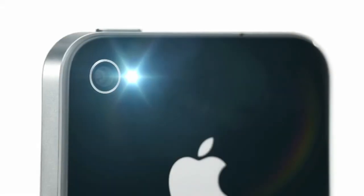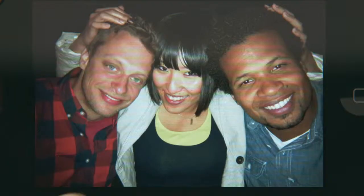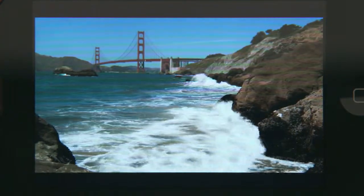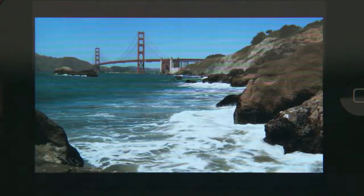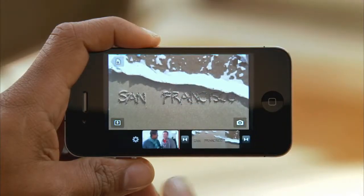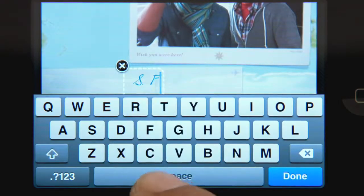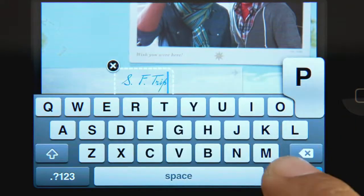Pictures taken with a 5-megapixel camera look amazing, and there's an LED flash so you can take photos in low light. The camera captures full 720p high-def video at up to 30 frames per second. Not only can you record great video, but you can also edit it right on your iPhone with iMovie.